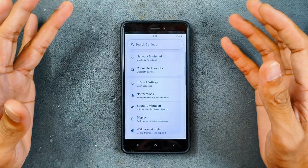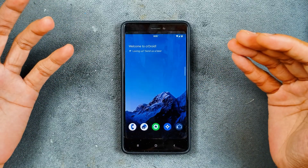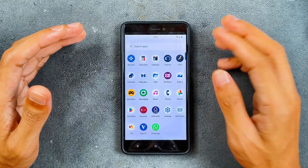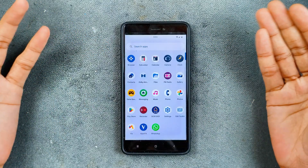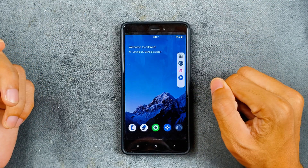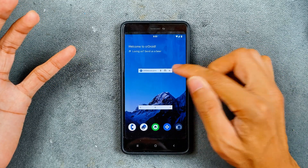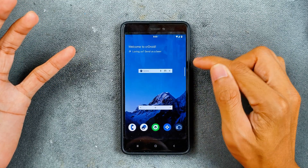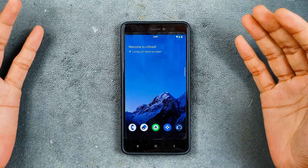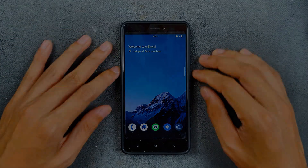I will put the ROM link in the description below for anyone who wants to try it. For me, this is one of the best ROMs you can get for Redmi Note 4. There are a few bugs here and there — for example, the sidebar feature doesn't work well with certain apps like the camera. But the ROM is perfectly usable overall. Thank you for watching and I'll see you in the next one.